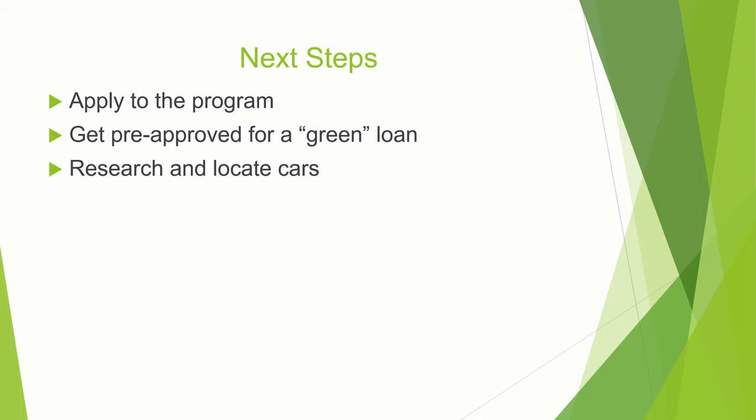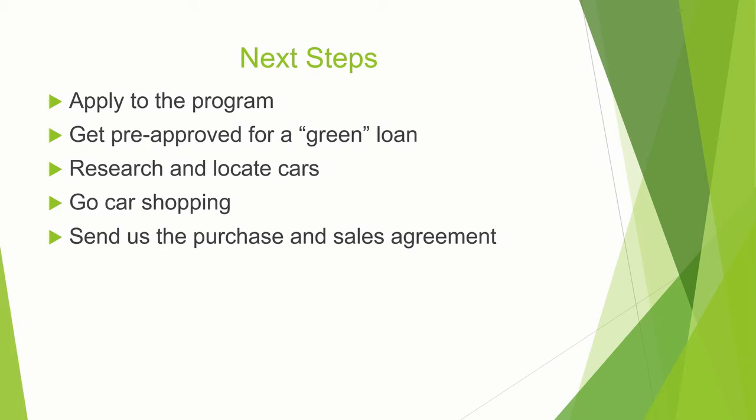Once you have found your car and have worked out a deal, send the unsigned purchase and sales agreement to us. We will verify that everything is program compliant and get you a response within two business days. When you get the okay, you can go back to the dealership and drive off in the new-to-you high-efficiency vehicle.